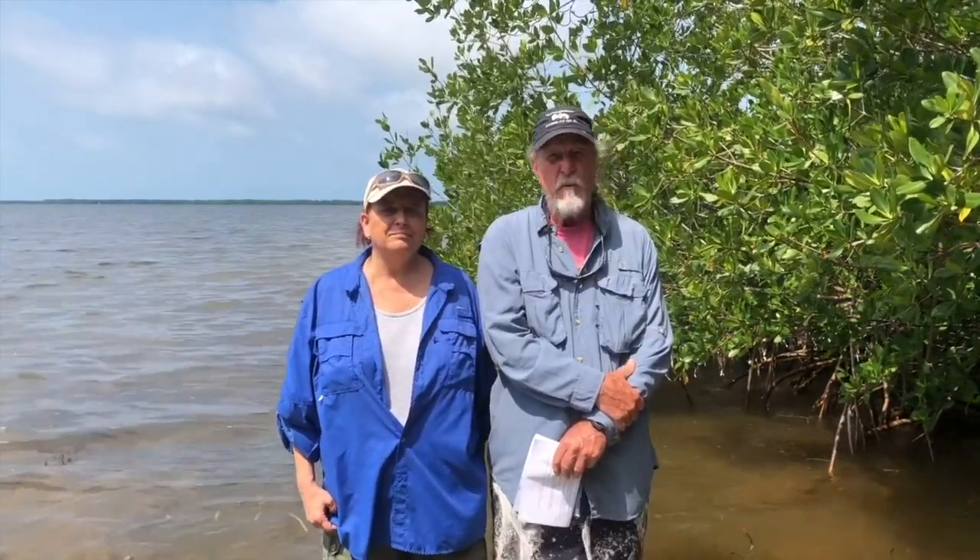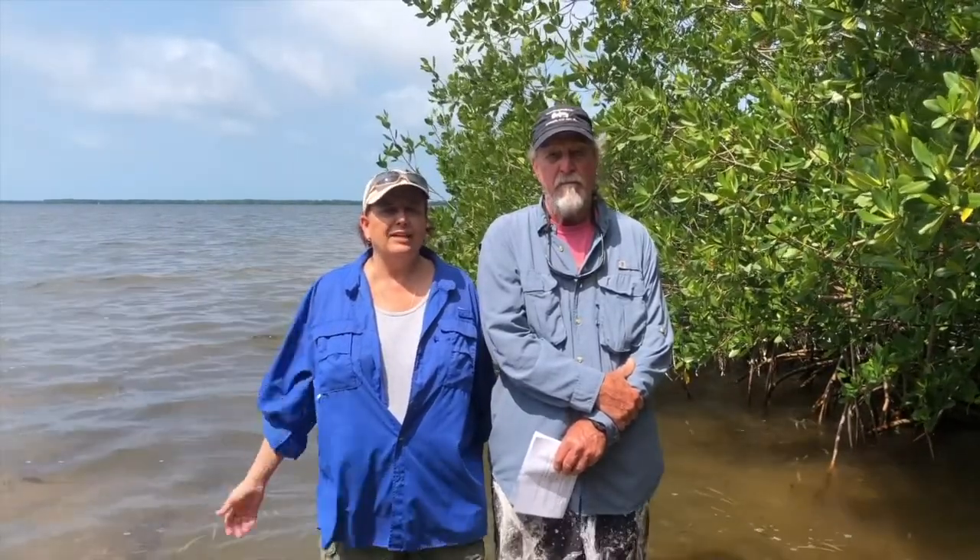Pine Island Sound is an estuary, and an estuary is a body of water where fresh water from the land meets salt water from the sea. Other southwest Florida estuaries include Sarasota Bay, Tampa Bay, and the tidal part of the Manatee River where the Bishop Museum of Science and Nature is located.